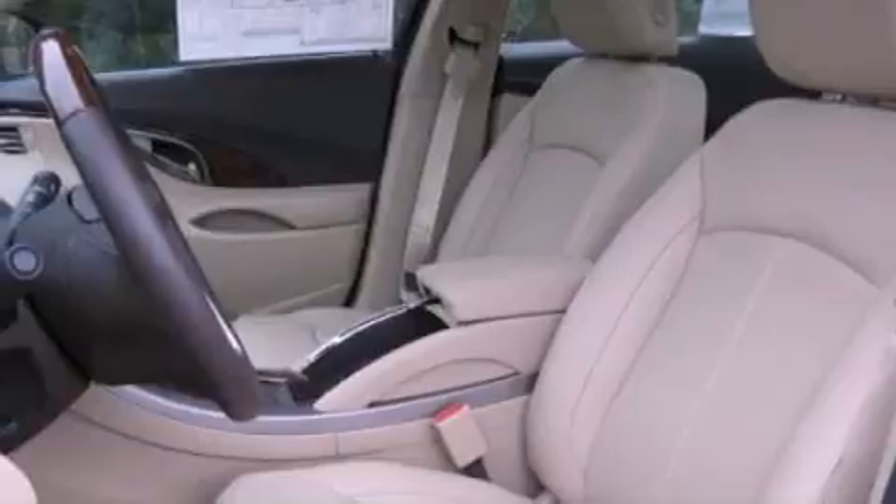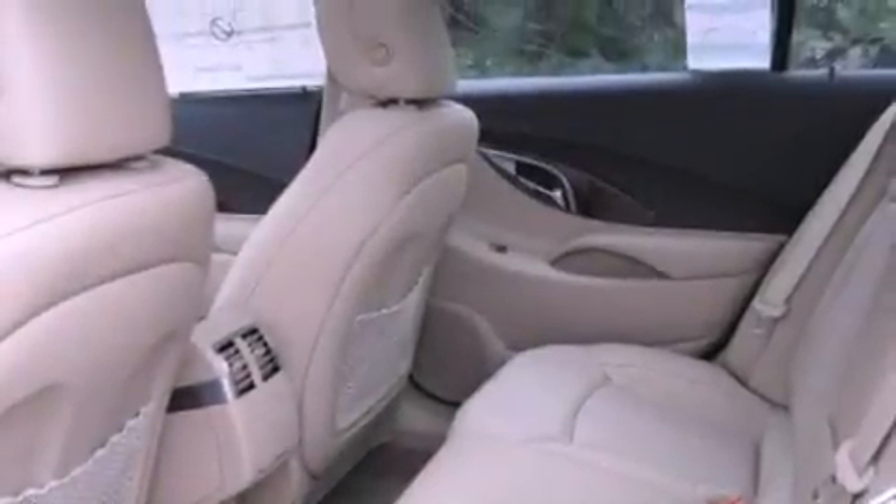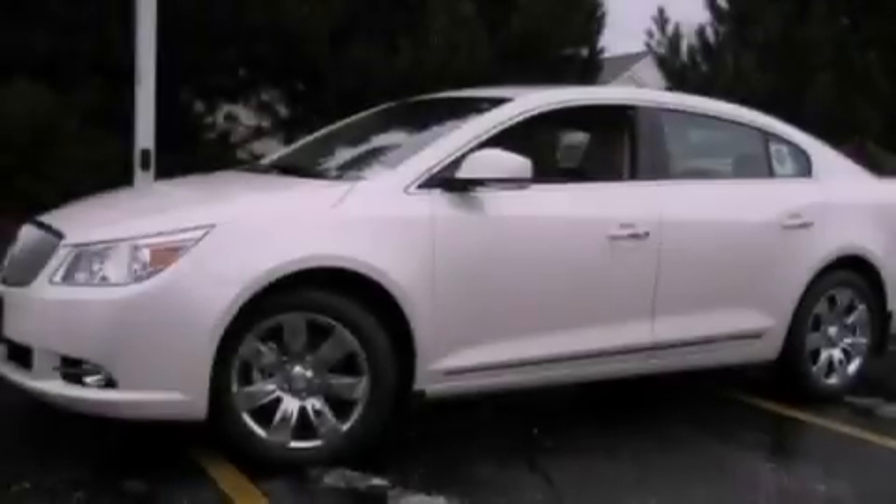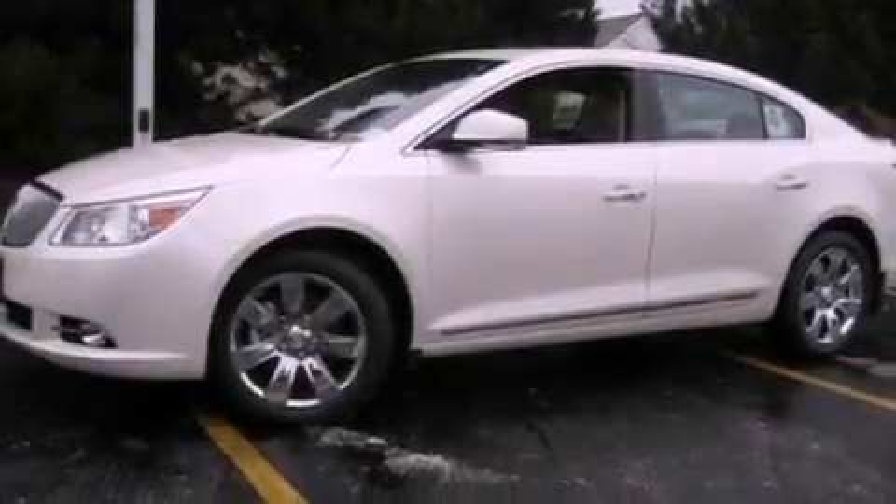The following features are also included: aluminum wheels, memory settings for the seat's positions so you can recall your favorite alignment with the push of one button, steering wheel mounted cruise control, leather seats, performance tires, an illuminated driver's side vanity mirror, an engine immobilizer theft deterrent system, a brake assist system, air conditioning with automatic climate control, and a rear spoiler.